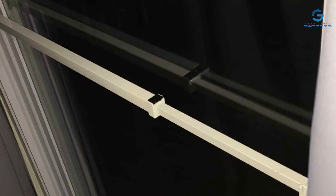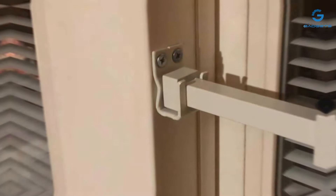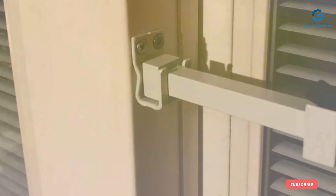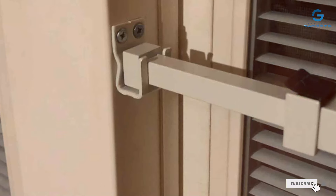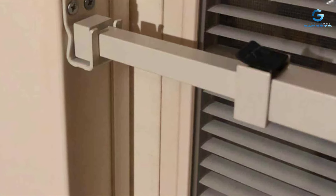That wraps up our list of the 7 Best Door Security Bars. We hope you found this video informative and useful. If you did, please give it a thumbs up, subscribe to our channel, and hit that notification bell so you never miss our expert reviews. Thanks for watching and stay safe.